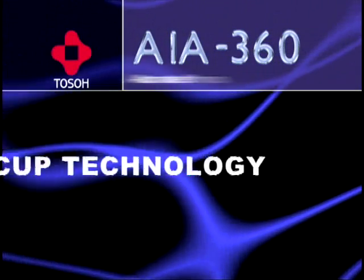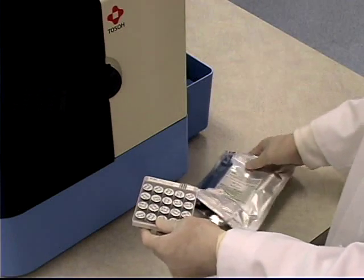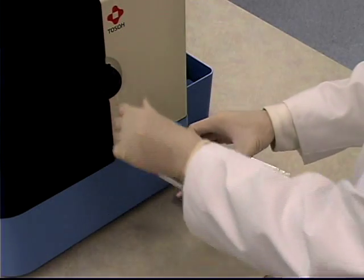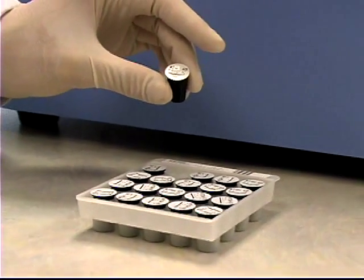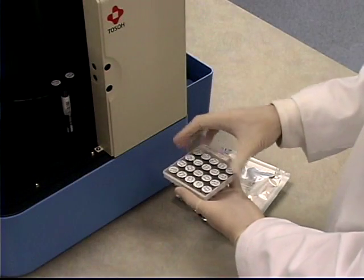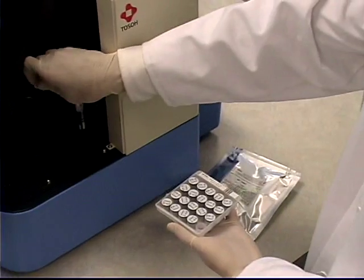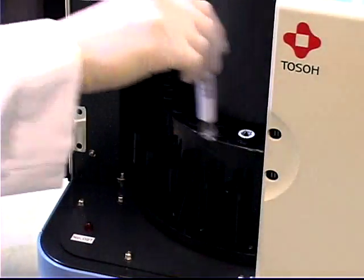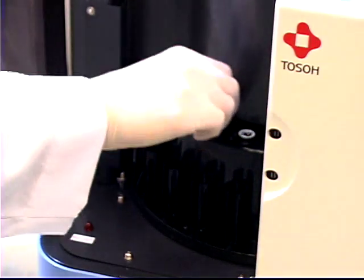At the heart of all Toso immunoassay systems is Toso's patented unit dose test cup. Each cup is a completely self-contained single test. No preparation is required, there is no waste, and the dry reagent format requires no on-board refrigeration. Because all tests are run in this standardized format, consistency of results is ensured.